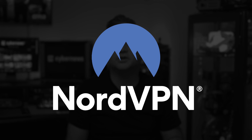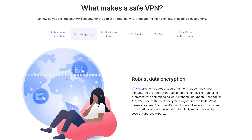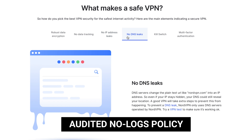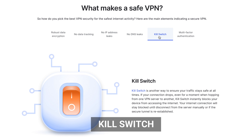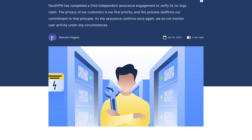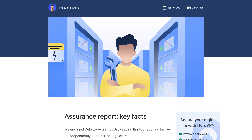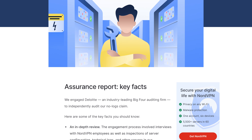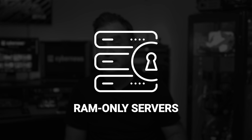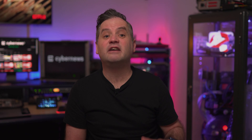NordVPN is one of the providers that caught my eye immediately because they go the extra mile in terms of security, with top-grade encryption, audited no-logs policy, kill switch and real-time threat protection. On the privacy side, no other provider has been audited for the no-logs policy this many times. Furthermore, NordVPN's RAM-only servers are designed to be wiped on reboot and can't physically retain user data — they're a solid choice for security enthusiasts.